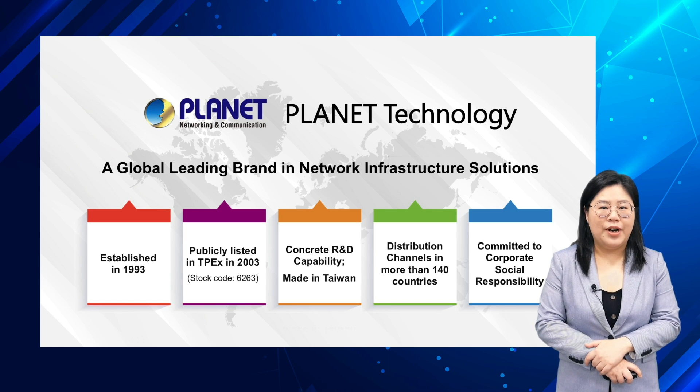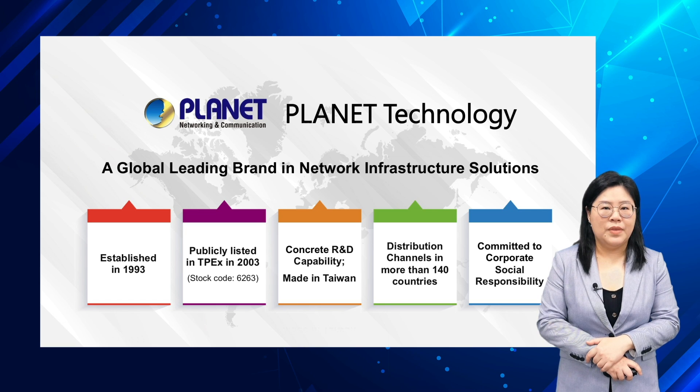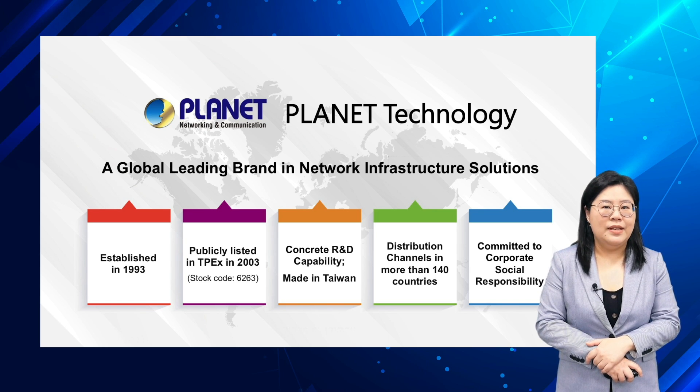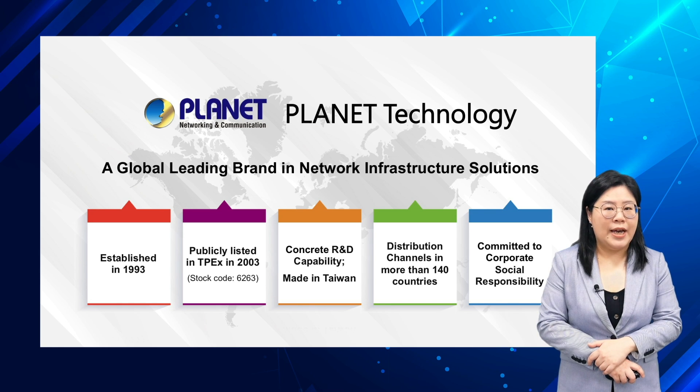Planet is a global leading brand focusing on network infrastructure solutions. We were established in 1993 and went public in 2003. With strong R&D capability, Planet has a distribution channel in more than 140 countries worldwide.